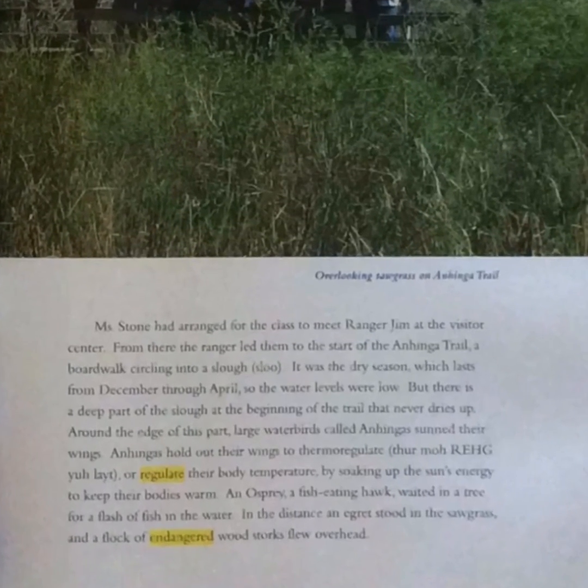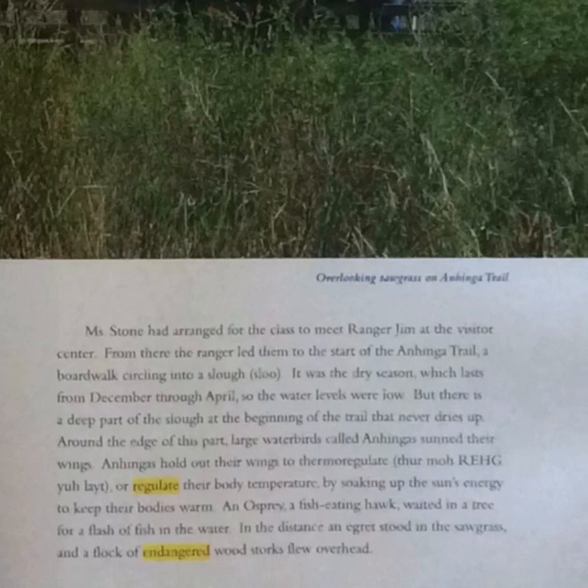Overlooking sawgrass on the Anhinga Trail. Miss Stone had arranged for the class to meet Ranger Jim at the Visitor Center. From there, the ranger led them to the start of the Anhinga Trail, a boardwalk circling into a slough. It was the dry season, which lasts from December through April, so the water levels were low. But there is a deep part of the slough at the beginning of the trail that never dries up. Around the edge of this part, large water birds called anhingas spread their wings to thermoregulate — regulating their body temperature by soaking up the sun's energy to keep their bodies warm.